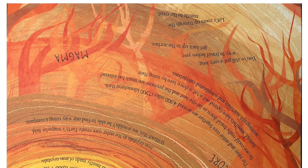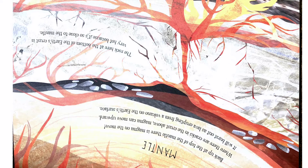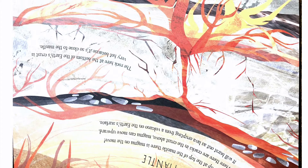You've still got a very long way to travel before you get back up to the surface. Let's zoom up through the mantle to the crust. Back up at the top of the mantle, there is magma on the move. Where there are cracks in the crust above, magma can move upward and burst out as lava erupting from a volcano on the Earth's surface.